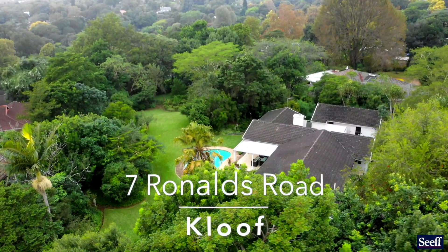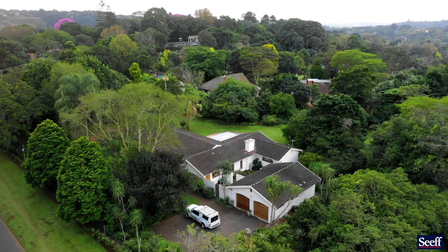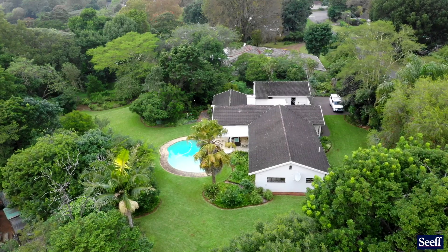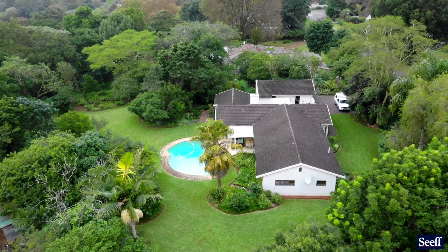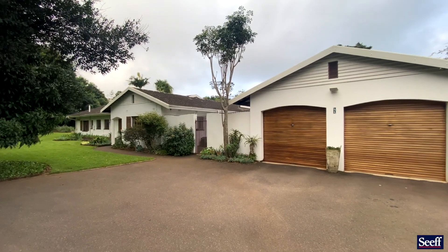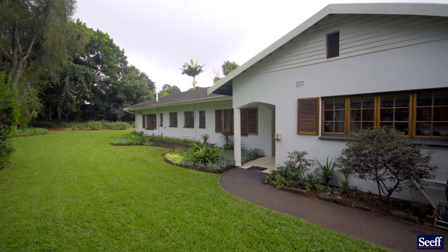Some homes are more than just well cared for. This home is presented beautifully, set in a lush garden on an acre of ground in the popular Ronald's Road, not far from all the Kloof schools. The land is dead level and the package that is presented here will appeal to many.